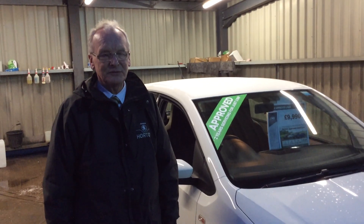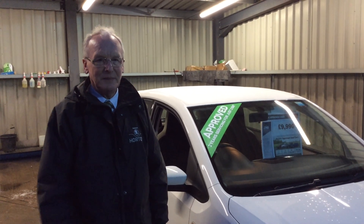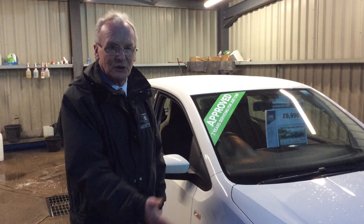Good afternoon, my name is Colin Edmondson from Dennis Holt and Skoda. I'm about to show you a Citigore SEL 5-door automatic. This is a very, very rare car — it's only covered 11,000 miles, one owner from new, with full service history, and I'd like to walk you around the car.